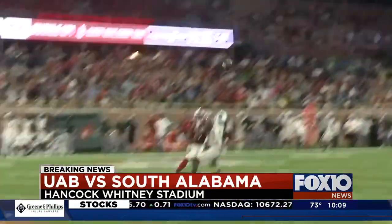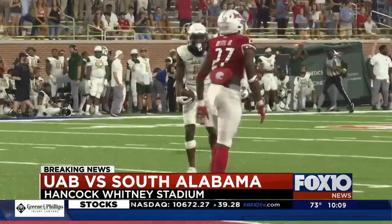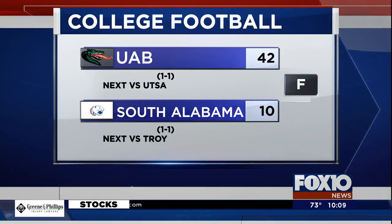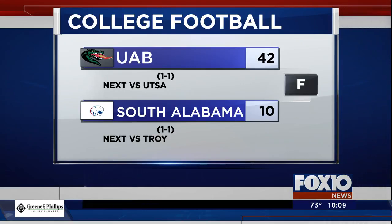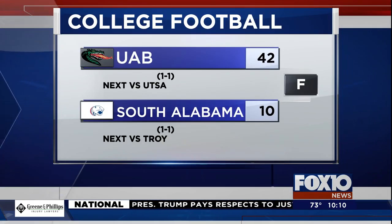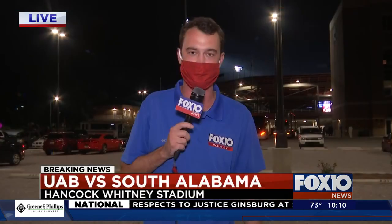Chippy at times tonight as South hunts down its first win at Hancock Whitney. I gotta say, these two teams did some jawing tonight. Unfortunately, the UAB side could say scoreboard when that was all said and done — 42-10, your final. That drops South to one and two on the season. UAB improves to two and one. What a great crowd there was tonight — these folks will be back here at Hancock Whitney Stadium for history whenever that comes.